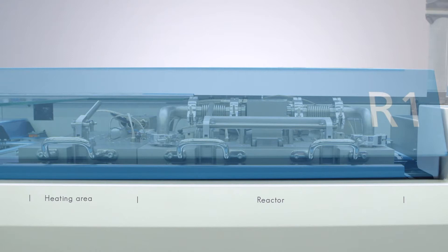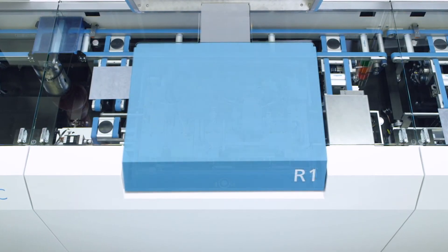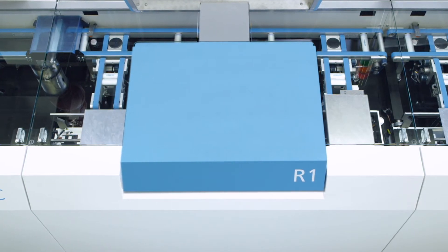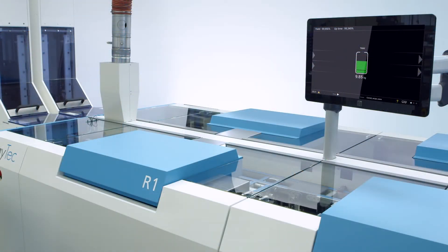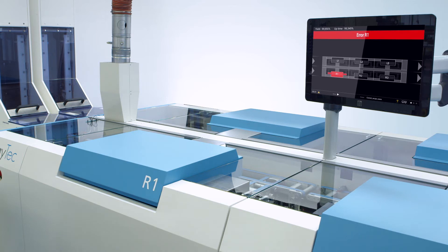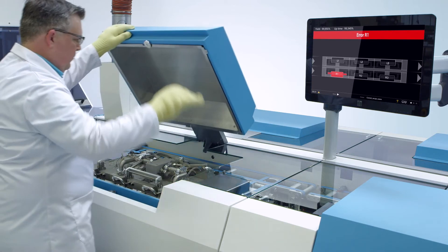When the predefined layer thickness is achieved, the wafer is cooled down and transported by the main conveyor to the next process step. System flexibility allows the user to easily vary the layer thickness without hardware modification. If any problem occurs in the system, the operator is notified via the user interface.